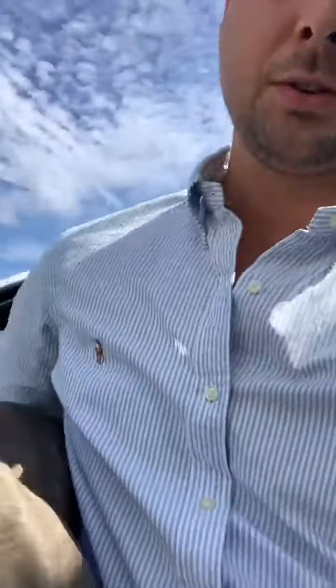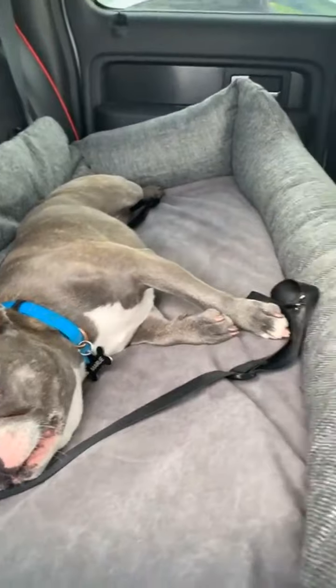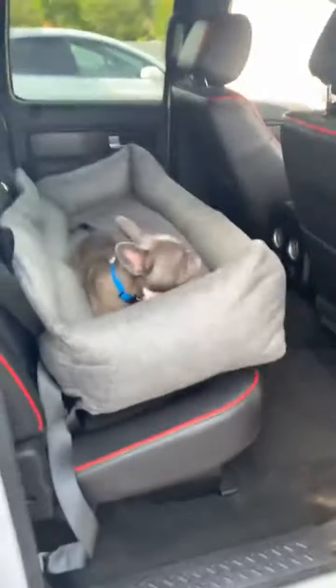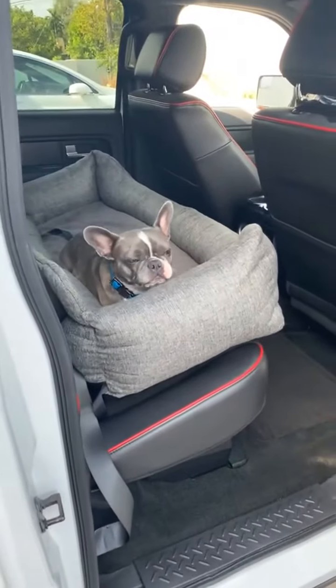Let's go check out the back seat version — see how Marley feels in it. She's usually not a back seat rider, but we'll give it a shot. Someone asked whether the product will slide on leather seats. The bottom has rubber grips, consistent with all our products. More importantly, the seat belt holder loops through the seat belt, and there are also headrest straps — those really help prevent the product from slipping at all.